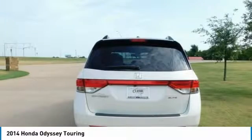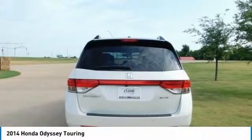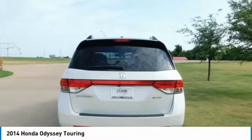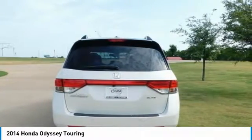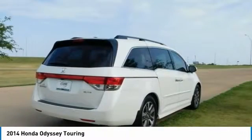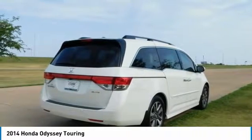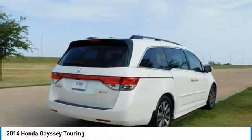2016 Kelley Blue Book Brand Image Awards are based on the brand watch and study from Kelley Blue Book Market Intelligence, calculated among non-luxury shoppers. For more information, visit www.kbb.com. Kelley Blue Book is a registered trademark of Kelley Blue Book Company Inc.